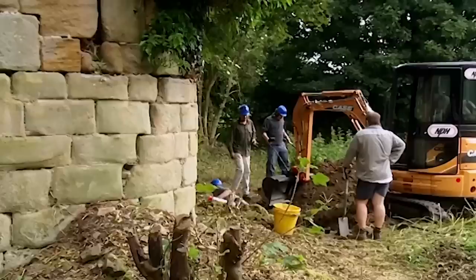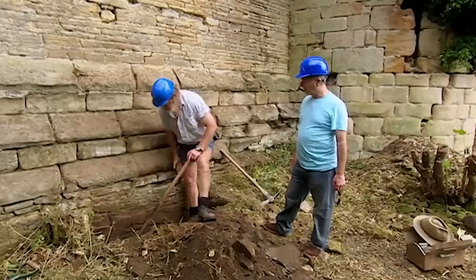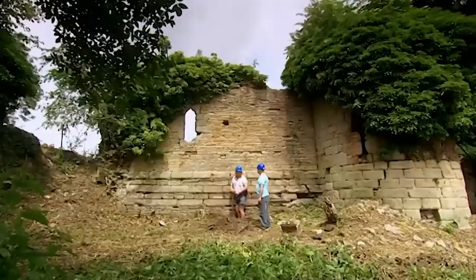Phil cuts a small slot to expose the wall near the trench, since he can't machine right up to it. Neil is working up near the wall to see where it goes.